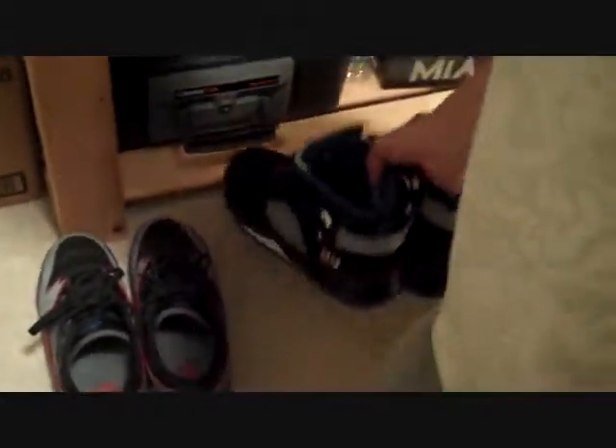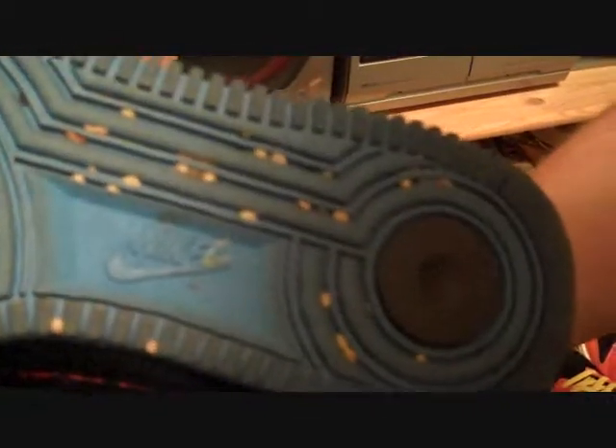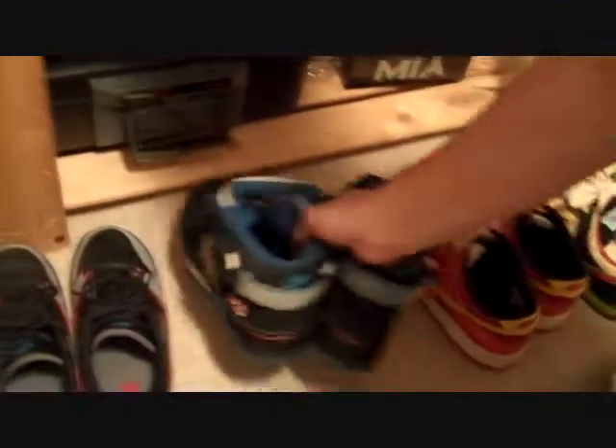These are the Air Jordan Fusions in the Fusion 5. They have the top of the 5 but the bottom of an Air Force. So this is an Air Force bottom — I have a couple more like this. These are a little dirty but they have a bunch of grooves and stuff, but not very wide grooves except for right here. Got some rock stuck in there from walking on gravel.